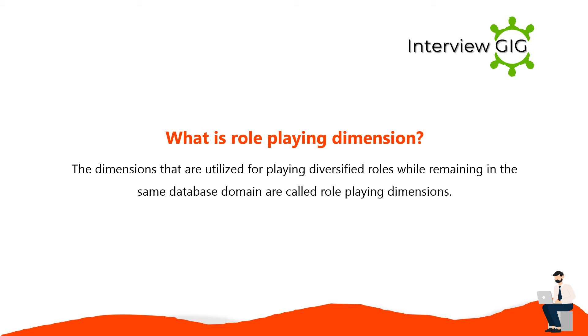The dimensions that are utilized for playing diversified roles while remaining in the same database domain are called role-playing dimensions.